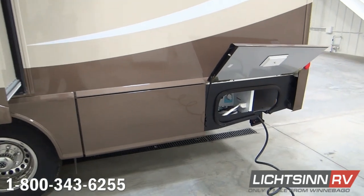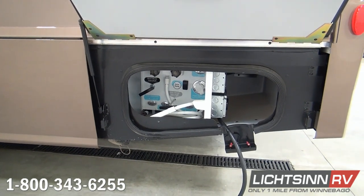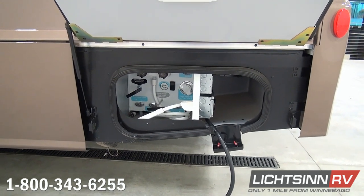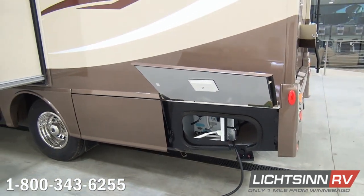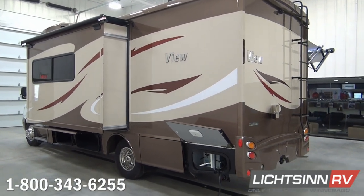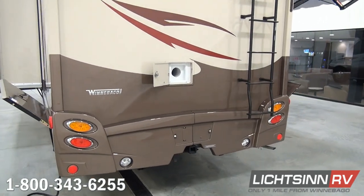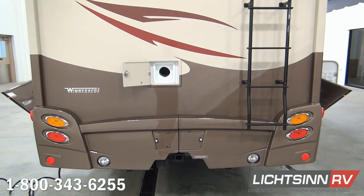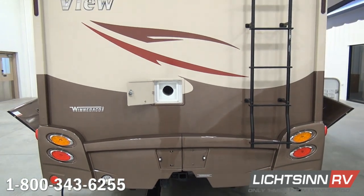Working our way to the rear, you'll find the utility center, which includes the exterior shower, city water input, and a switch for the 12-volt on-demand water pump. 30-amp electrical service is standard, and this electrical compartment also includes the portable satellite input and the resort cable input. We've ordered this coach in a very neutral exterior — the beige champagne palette. This is true taupe fiberglass, infused all the way through, providing the appearance and durability of a base coat clear coat automotive finish but avoiding the $6,000 to $7,000 upgrade.